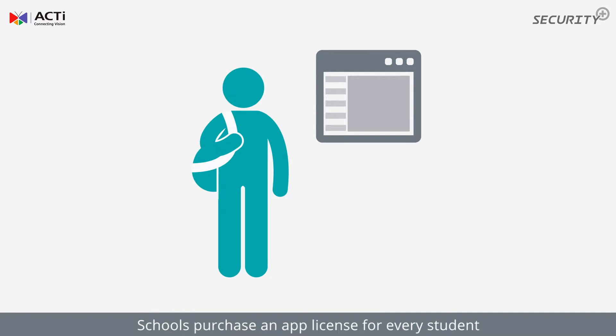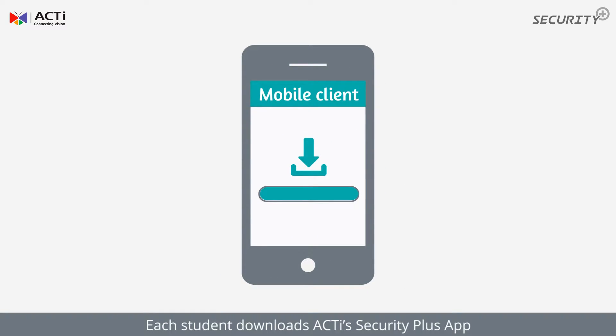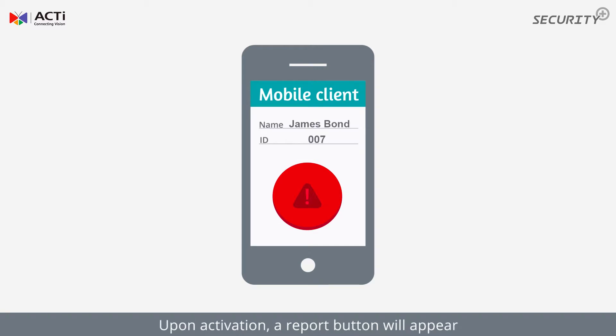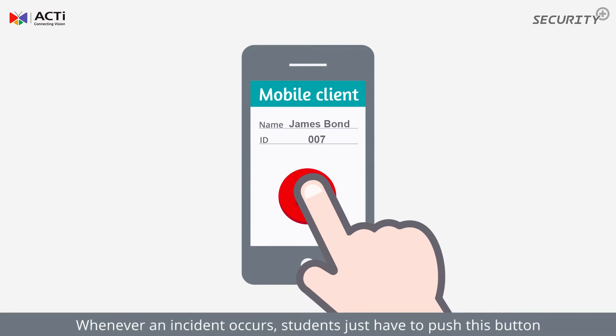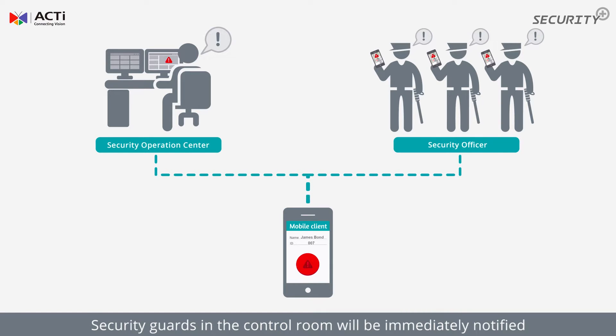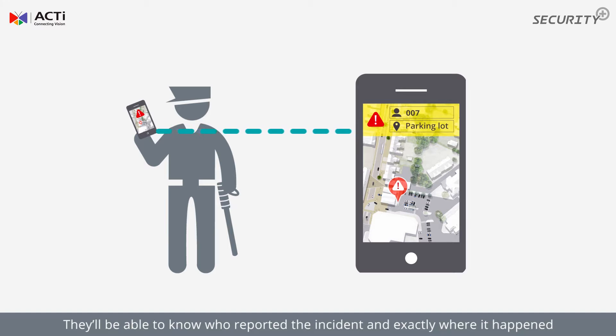Here's how it works: schools purchase an app license for every student. Each student downloads the ACTI Security Plus app. All apps come with a unique ID upon activation. A report button will appear, and whenever an incident occurs, students just have to push this button.